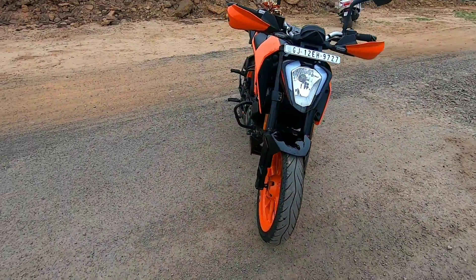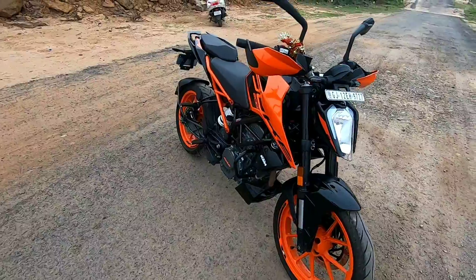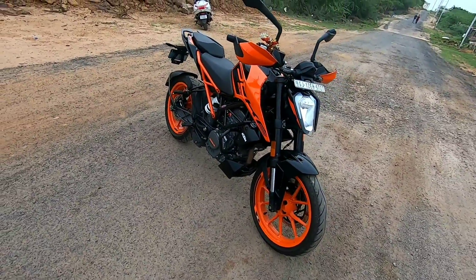So guys, this is the KTM Duke 200 BS6 model. Also, I want to tell you that in today's video we will not talk about the specifications, because I think the Duke 200's specs are already well known.